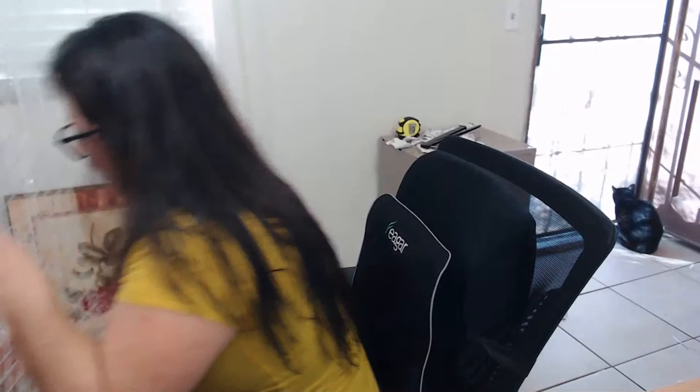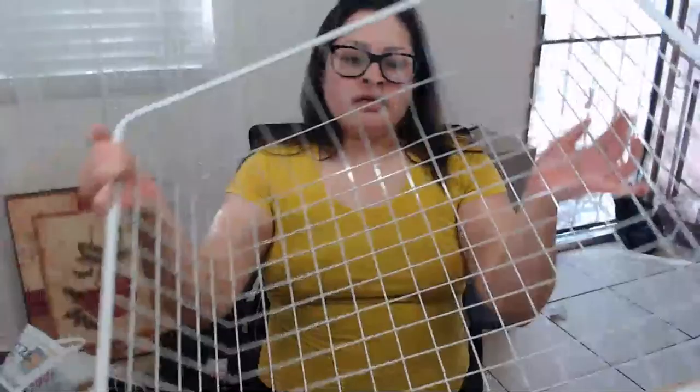I bought this big wire basket — this was from a thrift shop, two dollars for this really big wire basket. I plan on putting probably books or maybe even fabric in here. Two bucks, can't beat that anywhere. Let's see what else is in this bag.